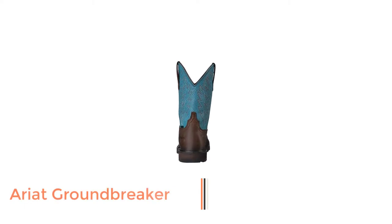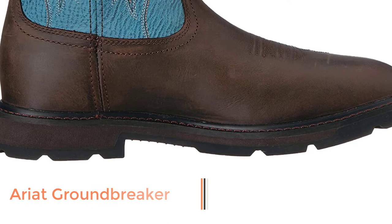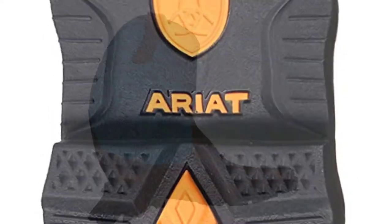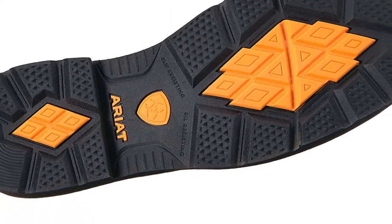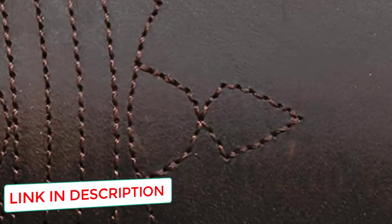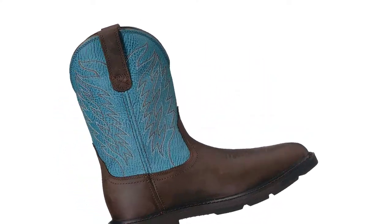Number 5: Ariat Groundbreaker. Thanks to features such as their steel toe caps and slip-resistant outsoles, I selected these Ariat Groundbreaker work boots as the best work boots for narrow feet. What better way of working than knowing your feet won't get beaten by heavy gear, and that you won't fall face first whilst walking on a slippery surface? They are manufactured with the right combination of leather and fabric that not only gives these boots a great appearance.